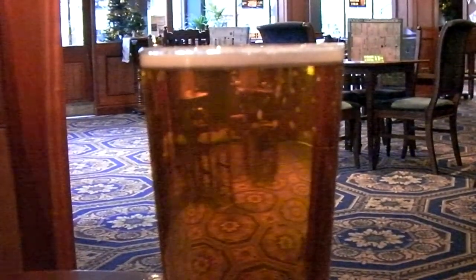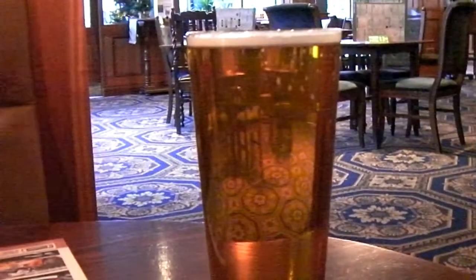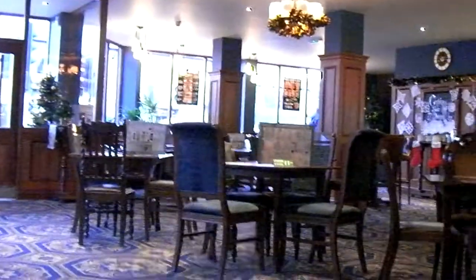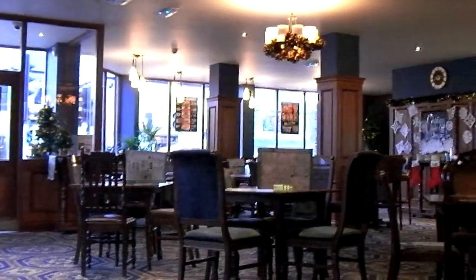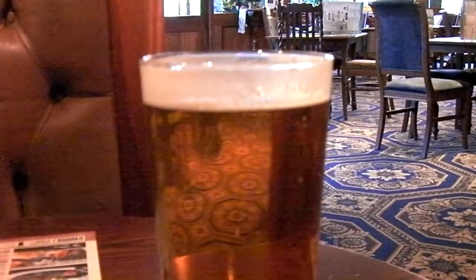American beers have such long names. This is San Diego Session IPA. As it's American, it looks more like a golden ale — actually it looks a little bit like a lager. Stone, 4.5% alcohol by volume. That isn't bad. Heavily hopped, as is an IPA. Touch of citrus, but not too much. B+.